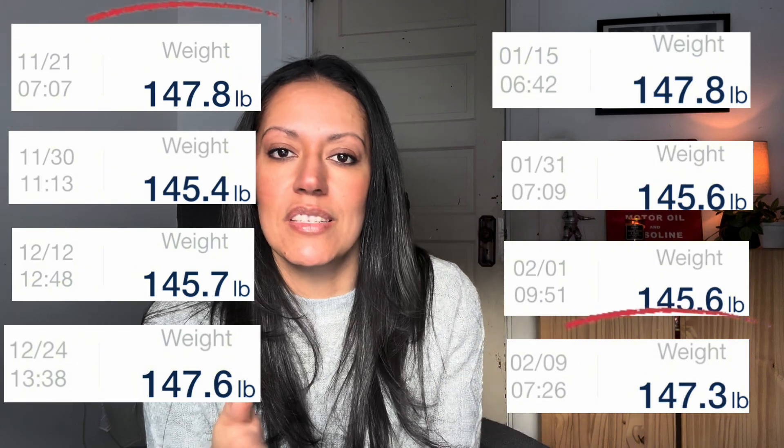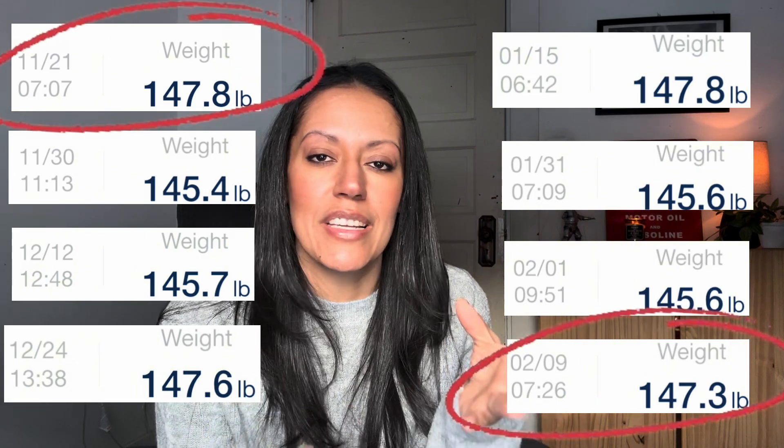And then it seems like all of a sudden that progress you've been making that you were so happy about kind of slows down and eventually sort of comes to a stop, and now you're just kind of gaining and losing the same couple of pounds, just in this holding pattern and the scale is not really moving as much as it was before.